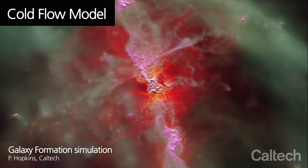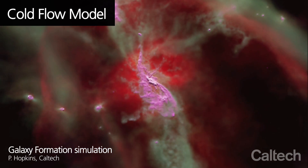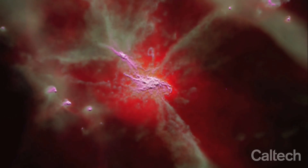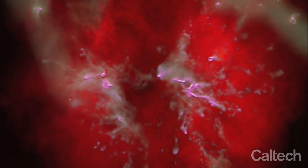In the cold flow model, the gas that is going to end up in a galaxy also originally begins its life in the intergalactic medium, but is able to funnel in these cold flows or streams straight through from the intergalactic medium or cosmic web directly onto the galaxy without any holding or stalling in between.